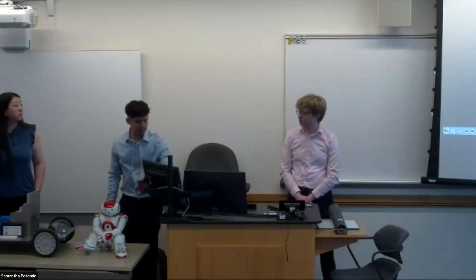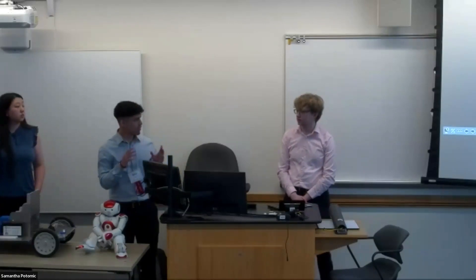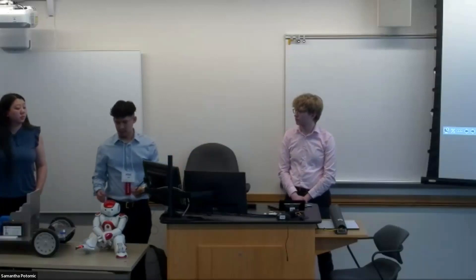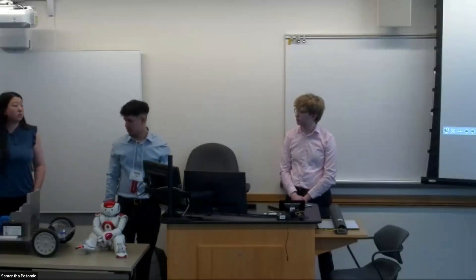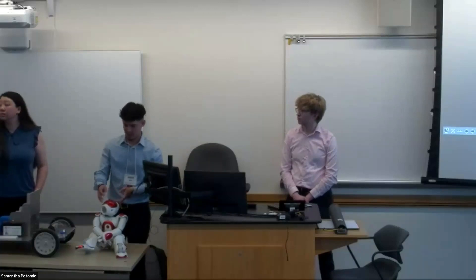We're using the NAO's cameras to identify rooms. It has a feature called Learn: if we put a picture in front of its camera, we can draw a boundary around it and give it a tag — for example, room 124. If that picture appears in front of the camera, the robot will announce 'this is room 124.' So when the car travels around, it can stop at a specific room, the NAO turns its head and announces the room number and any events in that room.